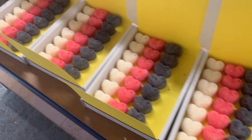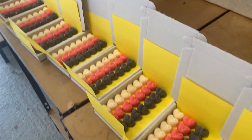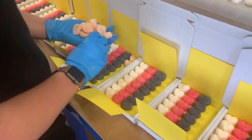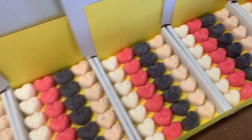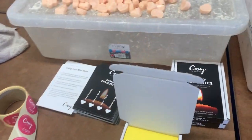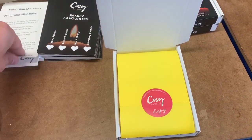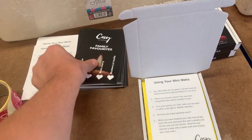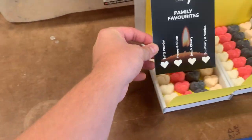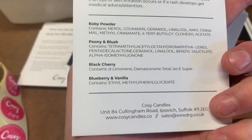Just got to put the last row in. We've got baby powder, peony and blush, black cherry, and we're now putting in blueberry vanilla. It's quite a manual process putting these together — each mini melt is placed by hand. But our customers absolutely love these. They're a great way to sample some of our scents. We fold over the papers, put one of our stickers on, then add the leaflet on how to use them. We recommend using three or four at a time for optimal scent throw. The menu card tells you which scent is which, and on the back we've got the safety information and CLP information.